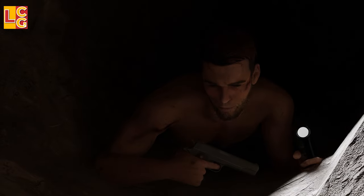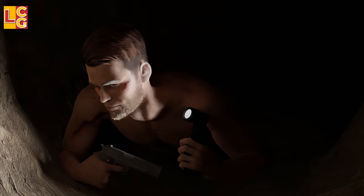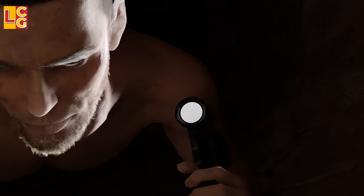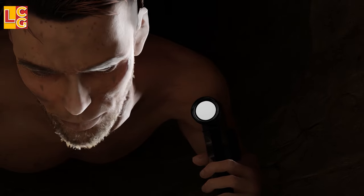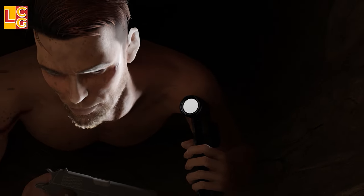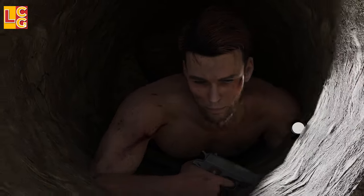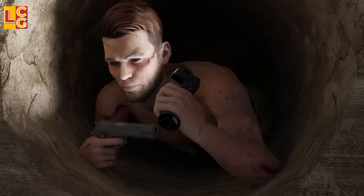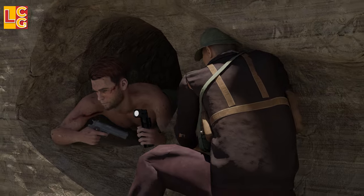This is where the ordeal of a tunnel rat begins. It is really dark inside the tunnel, and because it is dark, the tunnel rat has to turn on his flashlight. This flashlight has its red lens removed so that the Viet Cong enemy cannot immediately recognize it as the enemy, since they use white light or a candle. Since the tunnel is zigzagged, it is highly likely that a Viet Cong soldier is waiting at every turn, so the tunnel rat's reaction must be quick in a possible hand-to-hand combat.